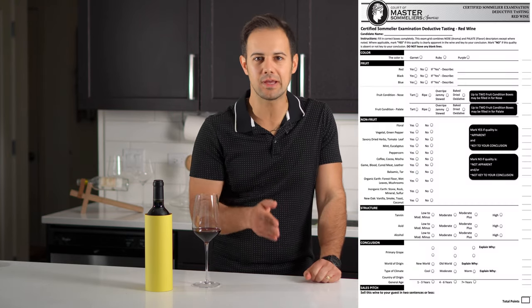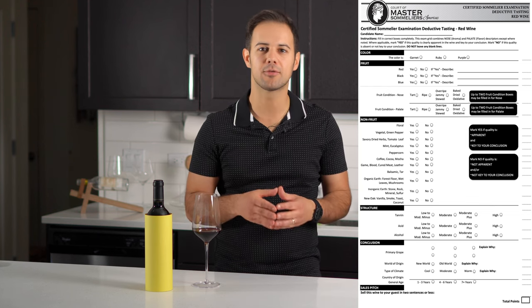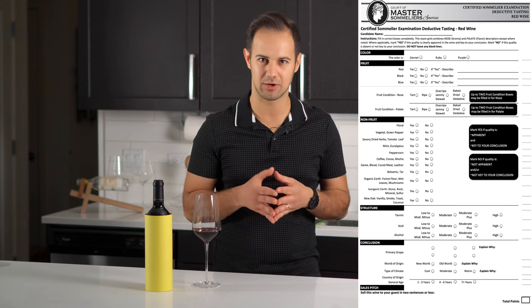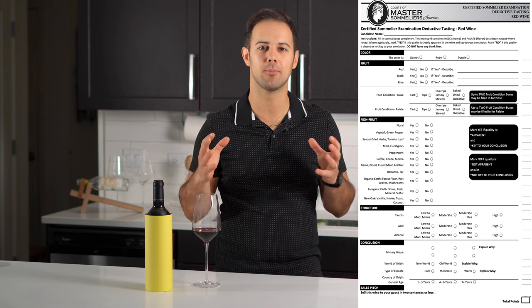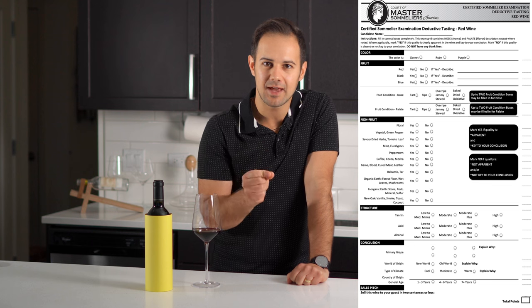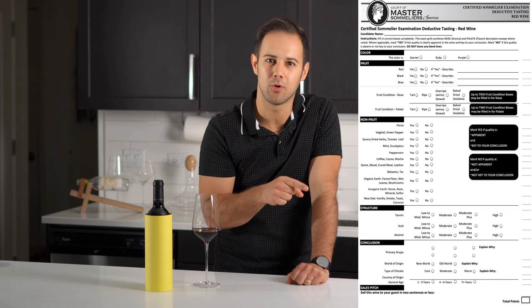Now let's get into how to blind taste. The Court of Masters actually has what they call a deductive tasting grid that is great to follow when first learning — I'll put that link in the description. So let's pretend I've already filled out most of this info about a wine and I'm ready to try and guess what it is. The next step is to figure out how these elements on the grid answer our four goals of place, grape, quality, and age.